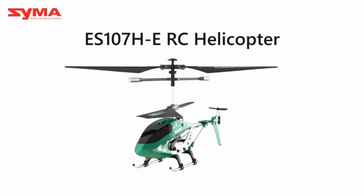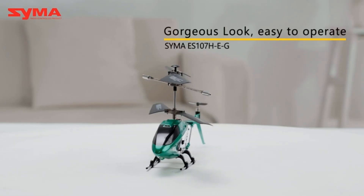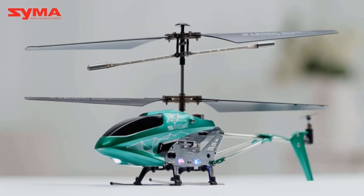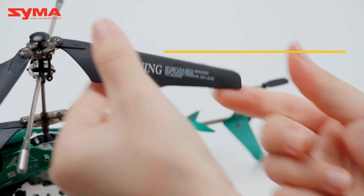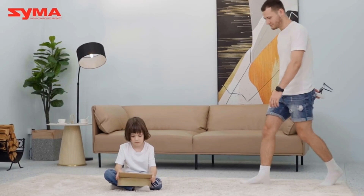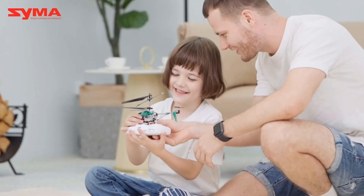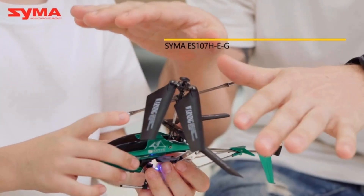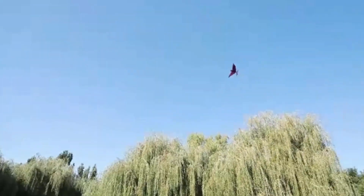Remote-control helicopters are always popular among RC vehicle enthusiasts. This aircraft, with the best features, can easily engage anyone and give them an exciting time. If you are looking for the best RC helicopters but within a tight budget, then you have come to the right place. Here, you will get reviews on six of the best cheap remote-control helicopters. These are all budget-friendly and can easily satisfy all your requirements for an exciting time.